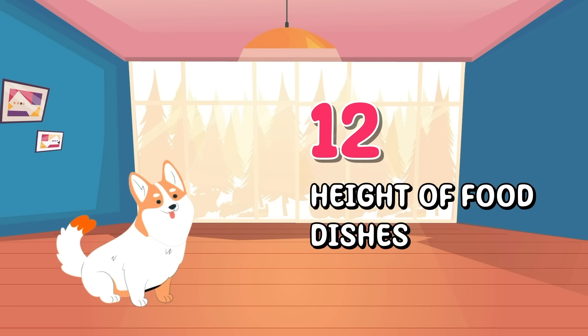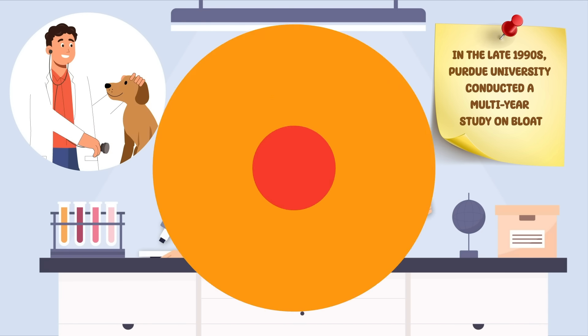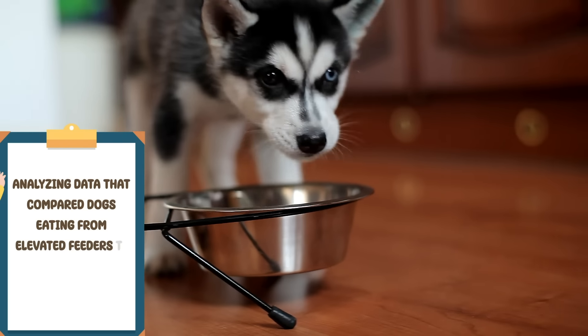Number 12: Height of food dishes. In the late 1990s, Purdue University conducted a multi-year study on bloat, analyzing data that compared dogs eating from elevated feeders to those that did not. According to the study,